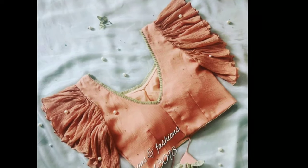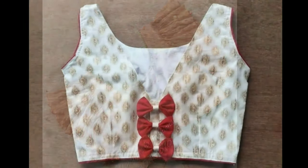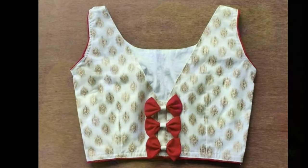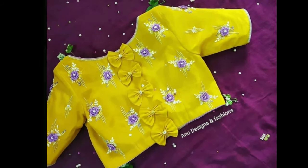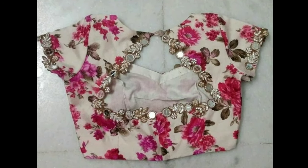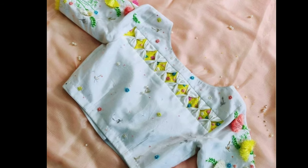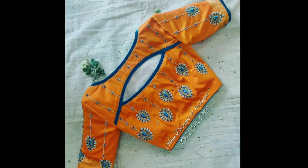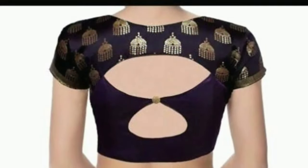Gone are the days when blouses were just used for covering the upper parts of the body. Today blouses hold a lot of importance in the fashion segment. What surprises us more is that women are willing to invest more on the blouse than on the sari. The reason is simple — they want to look better than the rest. This very concept triggers the creativity of many designers who have experimented with a variety of blouse patterns, especially the back necks.